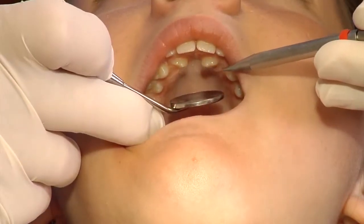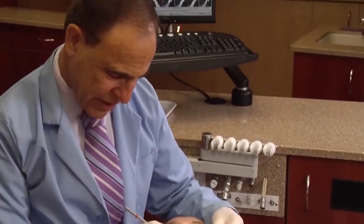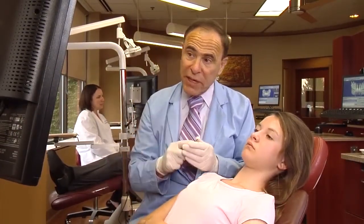At times, a canine tooth may actually be uncovered by the oral surgeon prior to the placement of braces. This uncovering can often allow the tooth to grow into the mouth, where the orthodontist will then put a brace on it when the rest of the braces are placed.